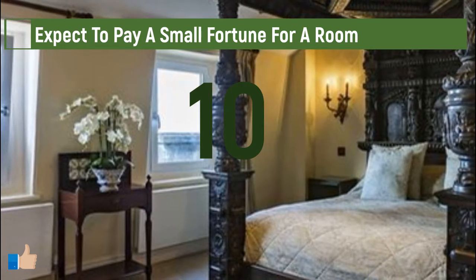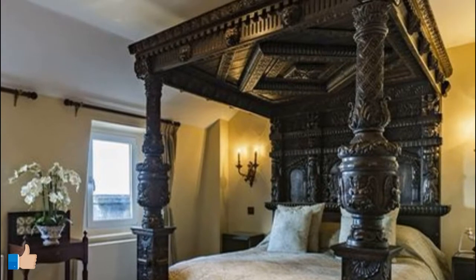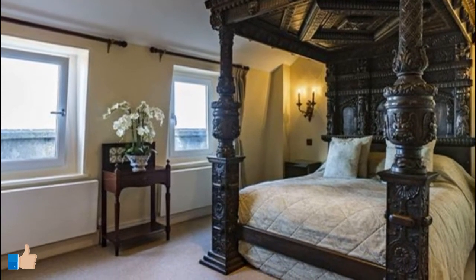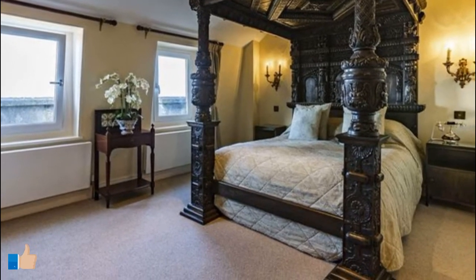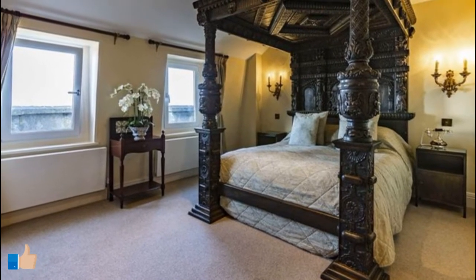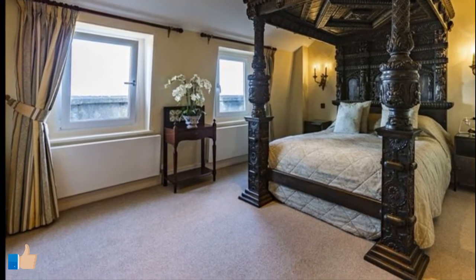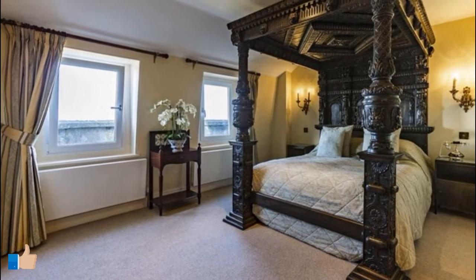Expect to pay a small fortune for a room. Most castles turned into hotels aren't pricey, considering people are not only paying for a place to stay but also for a certain experience. Needless to say, Castle Camelot isn't the cheapest place to stay when visiting Tintagel. They have a variety of specialty rooms, such as bridal suites, family rooms, and those with ocean or landmark views. For a classic double room with a sea view, expect to pay $167 CAD per night, whereas the deluxe version is a bit more at $218 CAD.